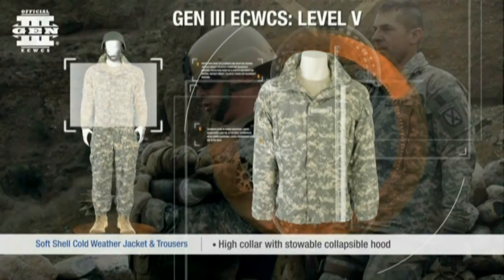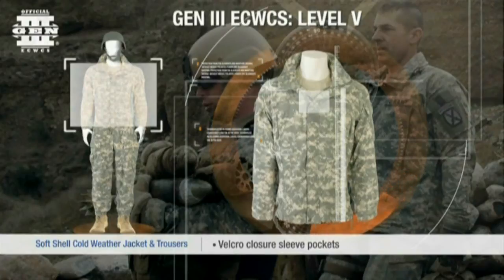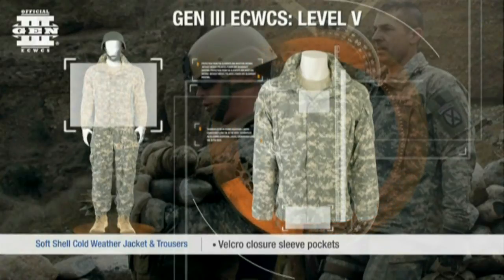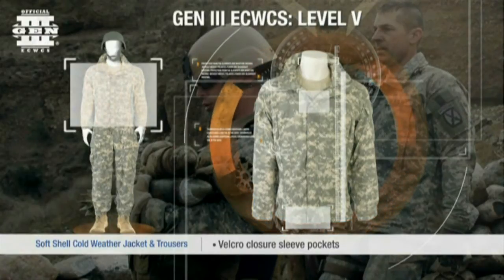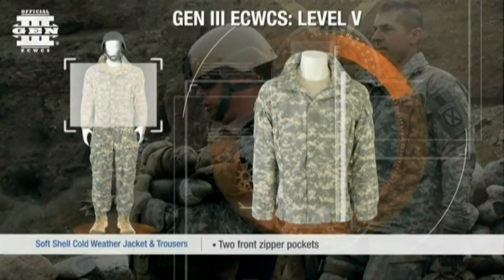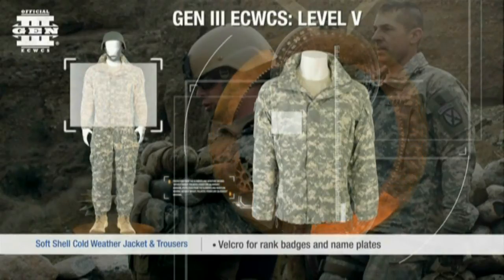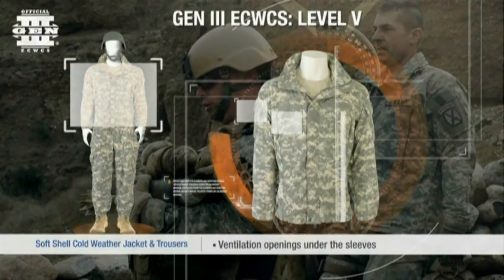The jacket features a two-way center front zipper opening with a protective wind flap, an elastic cord in the bottom hem for adjustability, and a high collar containing a collapsible hood. It also has sleeve pockets, two front zipper pockets, ventilated openings, and velcro fasteners for rank and nameplates.